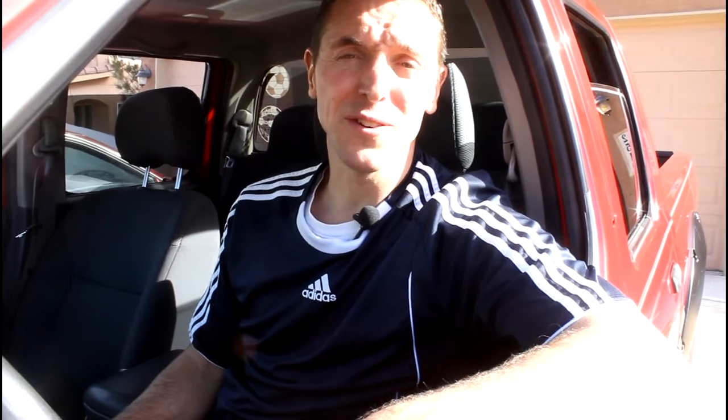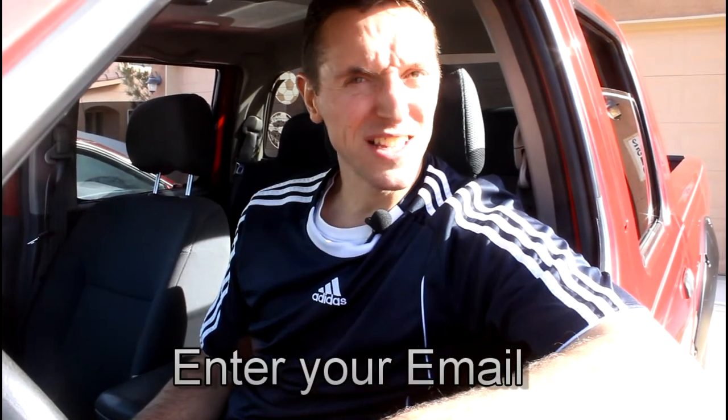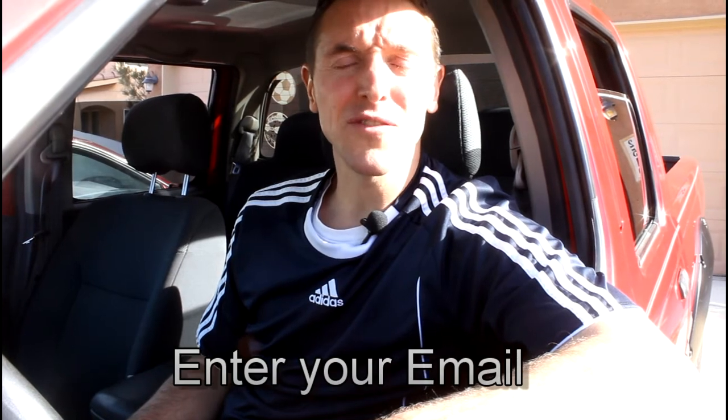So I trade $2 for $14 every time I fill up my truck, and I think that's pretty cool. Just enter your email in the box on this page and we'll send you some information so you can start doing the exact same thing.